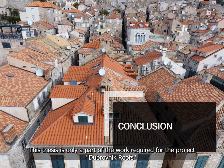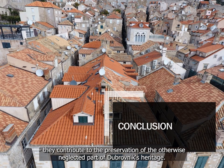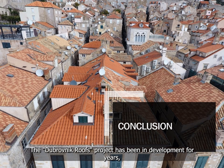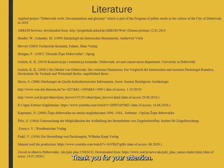This thesis is only a part of the work required for the project of Dubrovnik roofs. Any reflection on this topic, research, or discussions are equally important, as they contribute to the preservation of an otherwise neglected part of Dubrovnik's heritage. This dissertation was preceded by many unpublished researches done by the mentor Kristina, and many are yet to follow. The Dubrovnik roofs project has been in development for years, but is still at the beginning, because under every elevated roof tile new complications arise and with it comes the need to deepen the research. Thank you for your attention.